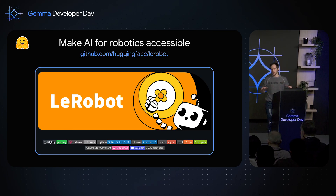LeRobot is a collection of tools. You have datasets, the possibility to host them for free on Hugging Face, to share and visualize them online. You also have pre-trained models — we have Pi Zero, so you can use it in Python on your laptop. We also have middleware in Python, very efficient to communicate with many different robots. And there is a community of 4,000 people on Discord who are very helpful and help us develop this tool.